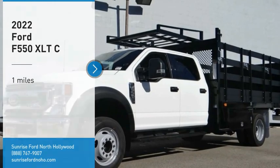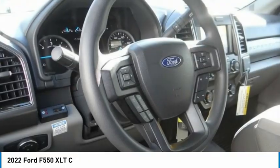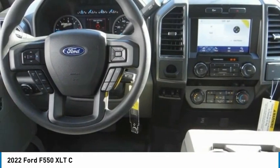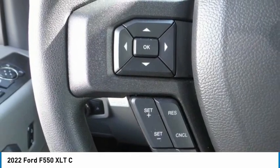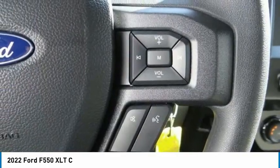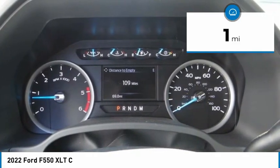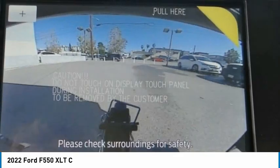Stop by and take a look at the 2022 F-550 Super Duty. The Ford Super Duty F-550 is a real work truck built with Ford tradition for reliability, safety, and comfort. This heavy duty work truck is ready to tackle the most demanding jobs. This vehicle has less than 100 miles. Drive away with a great deal on this vehicle — call or stop in today.